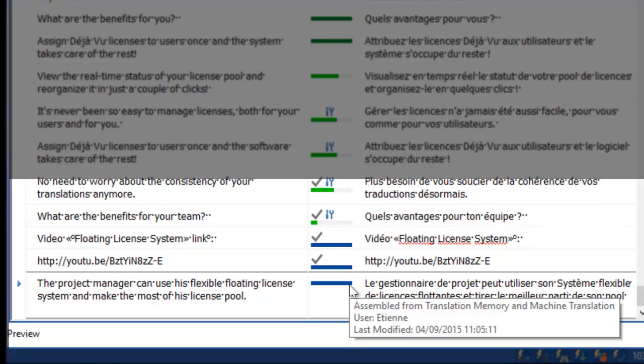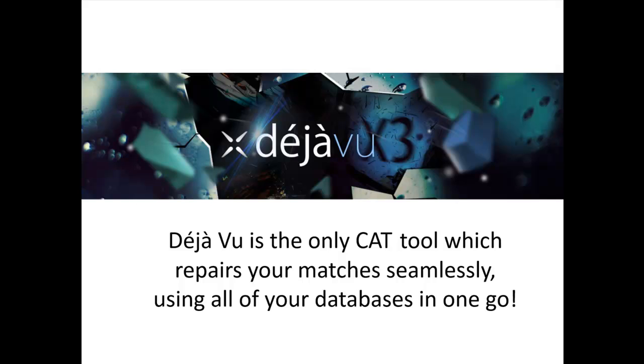In essence, Deja Vu remains the only CAT tool which repairs your matches seamlessly using all of your databases in one go.